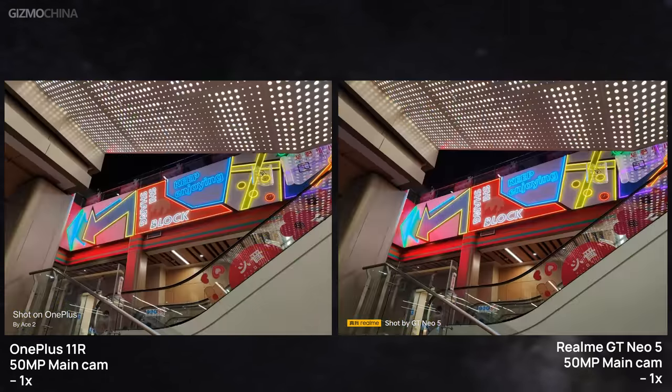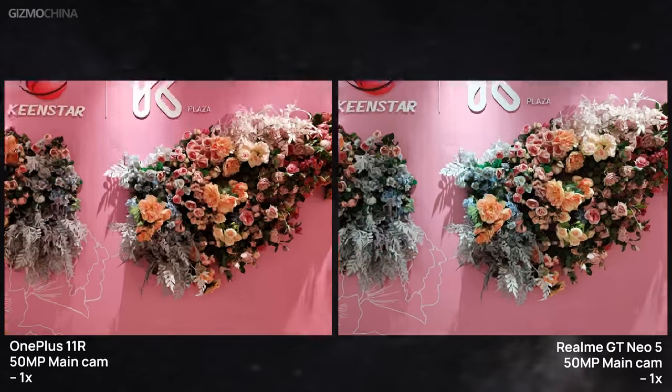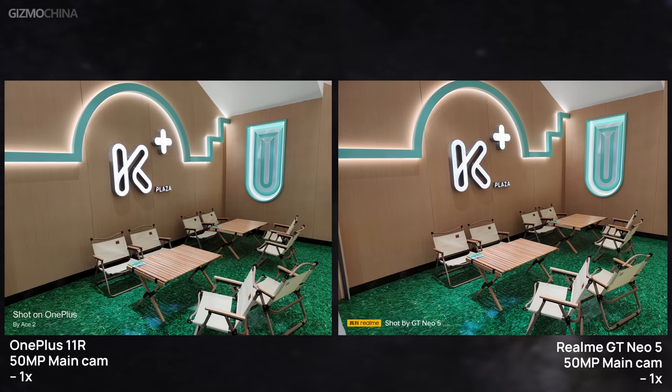I thought obvious differences would emerge in night scenes, but the two phones still take similar photos in low light — both in detail and dynamic range, and even the color style has become more uniform. I had difficulty distinguishing between the two when I removed the watermarks. The only noticeable difference was that the OnePlus 11R produced brighter dark areas in some scenes but with less detail upon closer inspection, so the GT Neo 5's low ISO strategy appears to be the wiser choice.